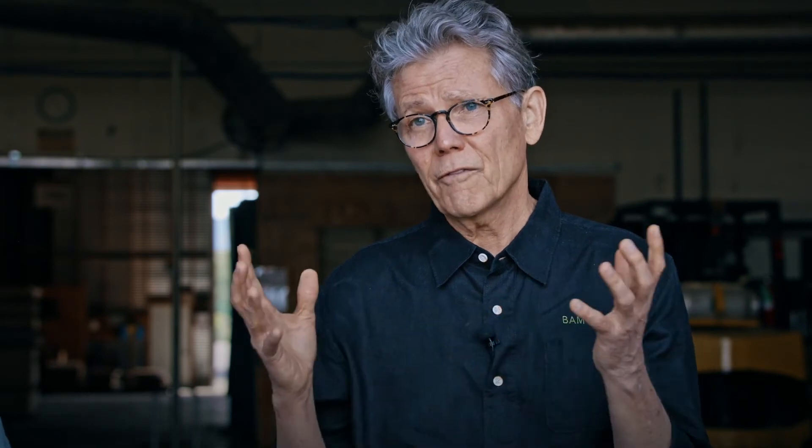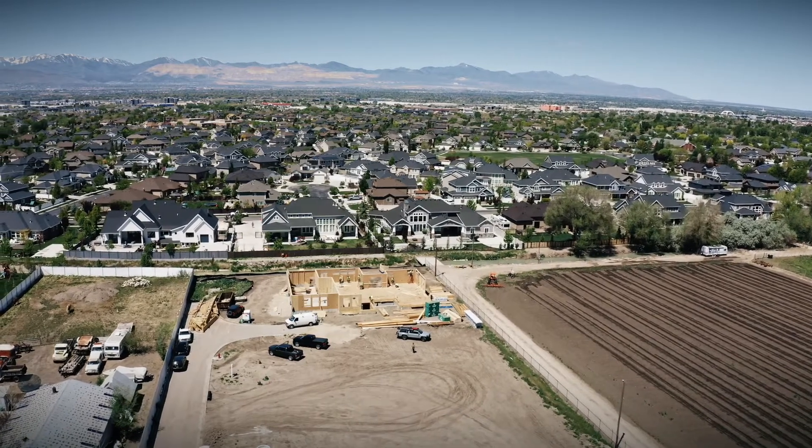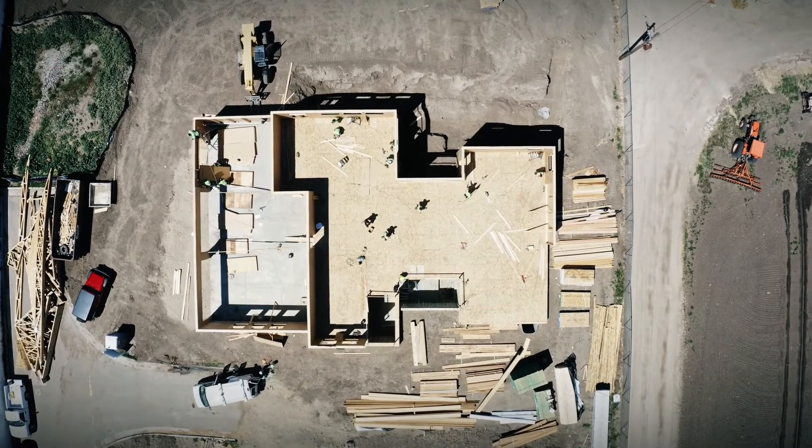The affordable housing crisis is now. Freddie Mac just released a report saying that the United States alone is four million single-family units short in the affordable sector. To make residences more affordable, you have to both lower and improve the construction cost.